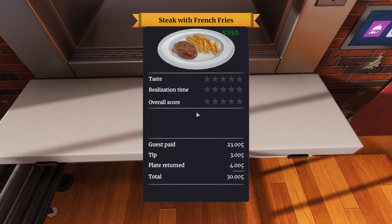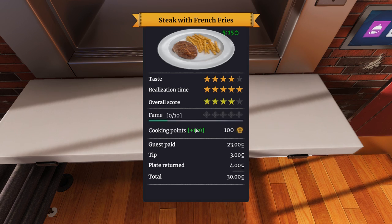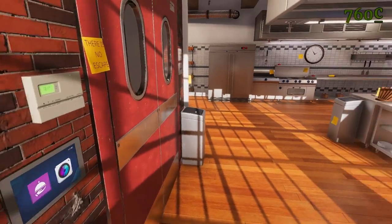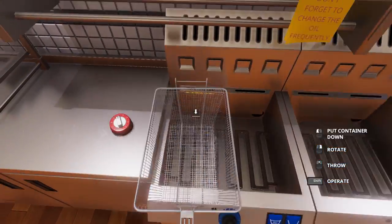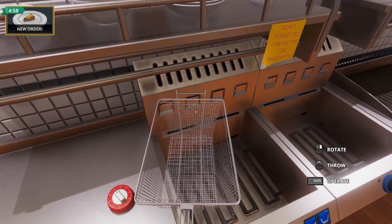Taste — four stars! Realization time. We got a four out of five — that is good for our first job. The client is happy, and that's most important because here at the Dino Diner, we believe in the freshest, finest ingredients. We start with 110 million percent gourmet Angus beef.